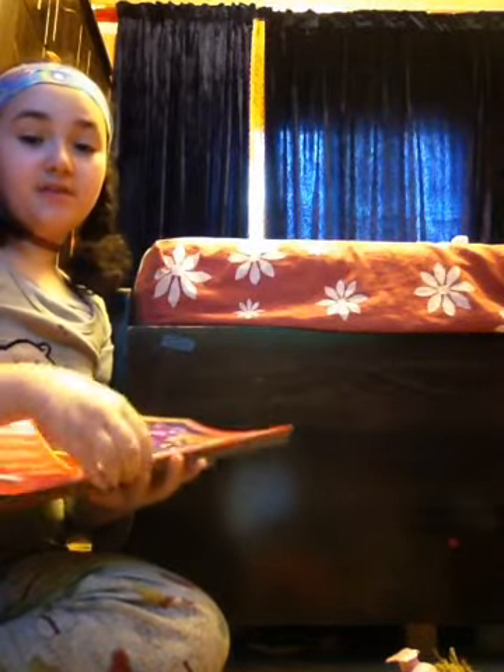I got some construction paper. It's all different colors and the colors repeat. I got a lot — like 48 sheets.